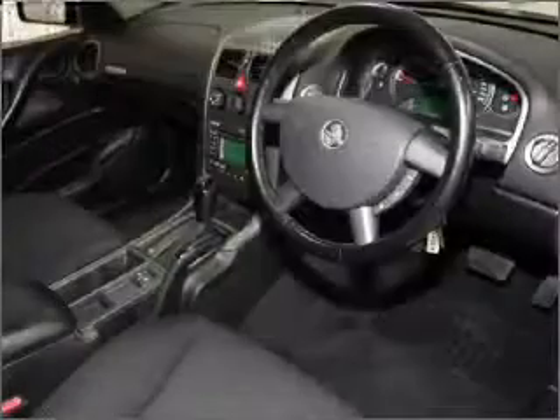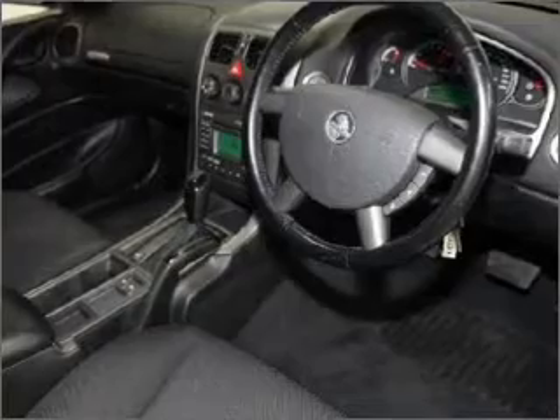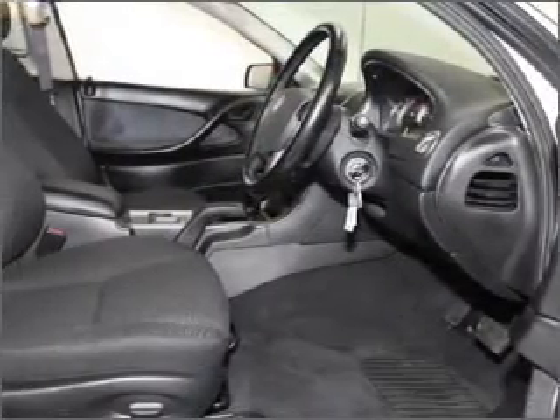Cruise control, climate control, central locking, power windows, an alarm system, a CD player, power mirrors.